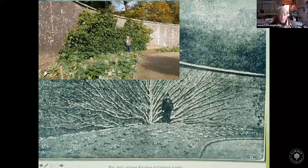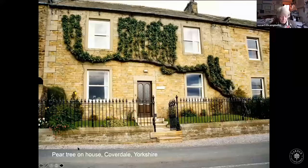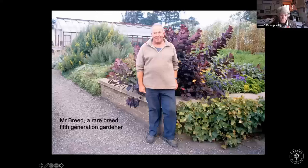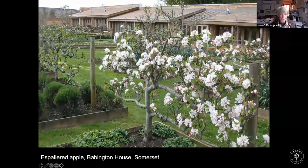Here is a bit of English eccentricity — a pear tree growing on a house in Yorkshire, carefully minding the windows and interestingly starting in the next-door neighbour's garden, having been hijacked. At Mertoun in Scotland, in the fig house, you can see a most beautiful piece of fig tree training. It can be done, and it is done in Britain, but you need the right person — this is the fifth generation of gardeners to tend this one tree. When he's gone, I doubt the fig tree will continue to thrive in the same beauty. However, there is hope: my husband grew this apple tree at Babington in Somerset.